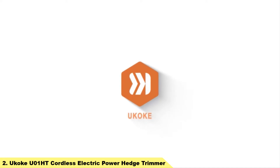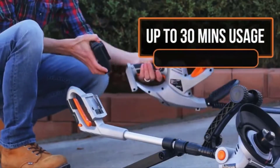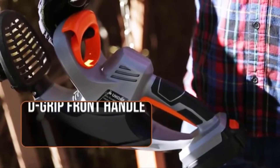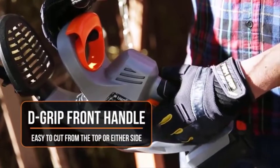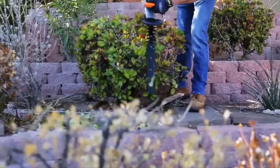Number 2: Yukoki U01HT Cordless Electric Power Hedge Trimmer. It features 20-inch laser-cutting dual-action blades for extended reach, and the dual-action blades cut branches with 40% less vibration, quickly cutting branches up to 3/4-inch thick.